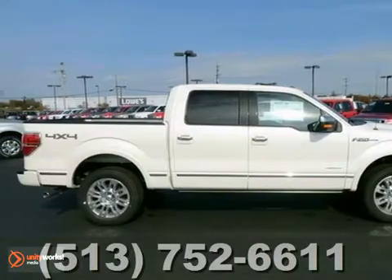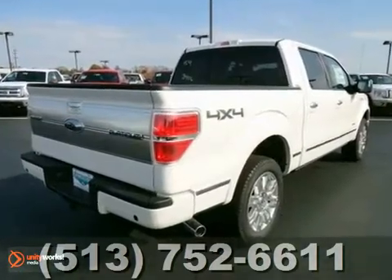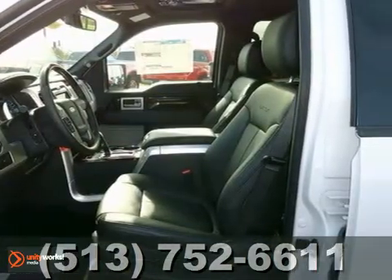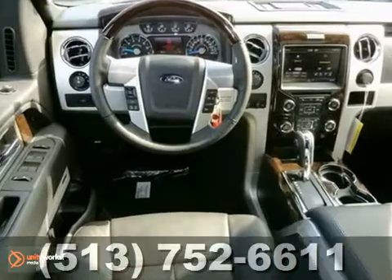Here's a 2013 Ford F-150 Platinum. This truck has a lot to offer including four-wheel drive, a multifunction steering wheel, and dual-zone climate control. It also has a navigation system and parking sensors.